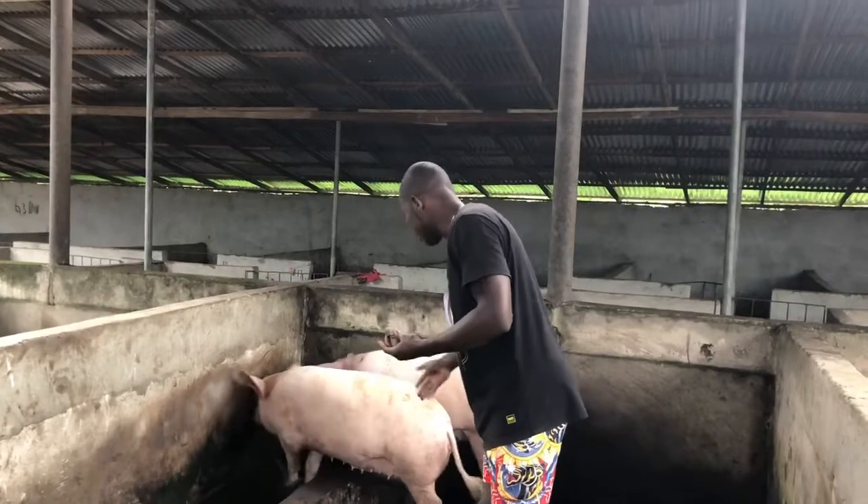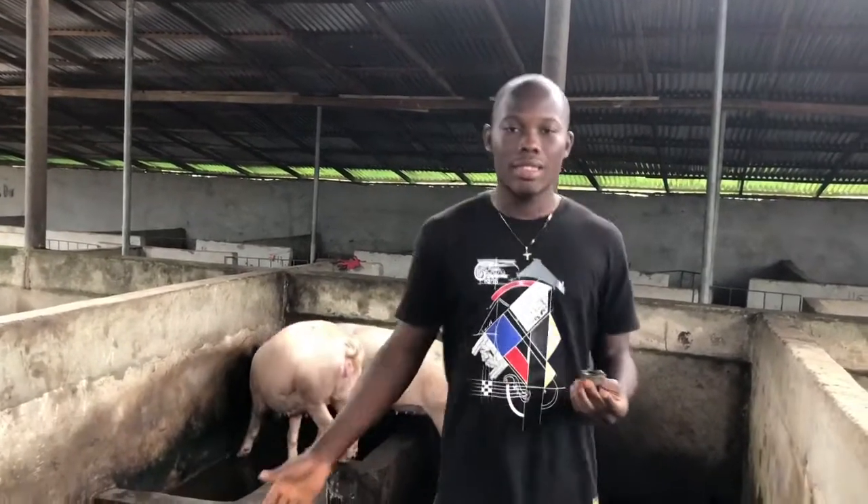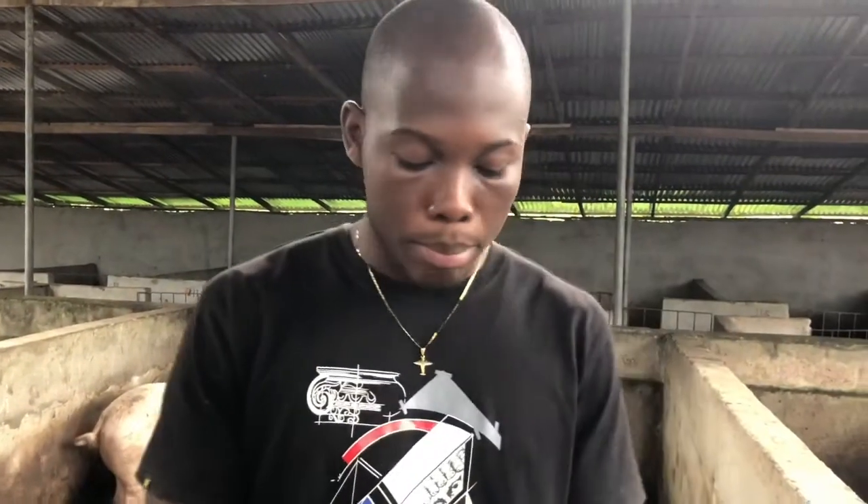I would have shown you a practical example but no pig in this farm has an injury right now. So if you notice your pig has an injury or wound, even if blood is coming out, you clean the blood first and then rub the engine oil on it. For a big wound, you have to continuously rub it every day until the wound closes up.